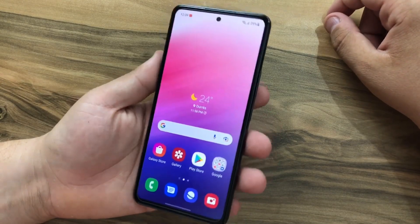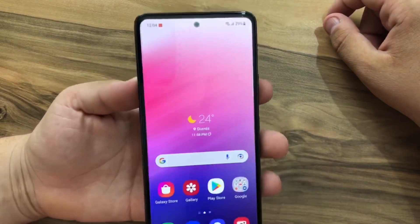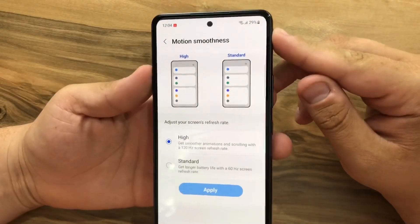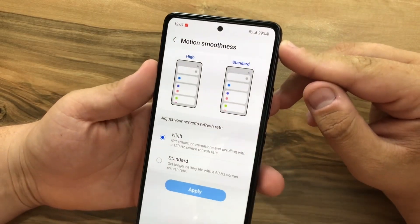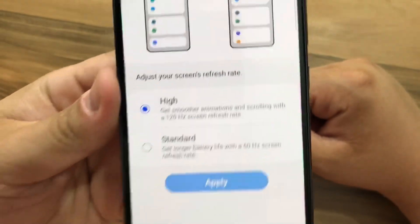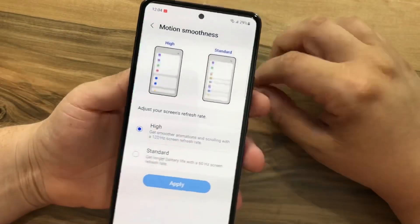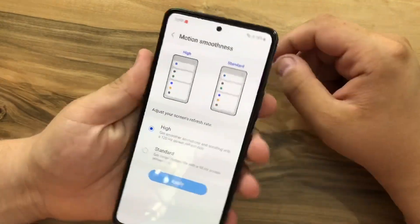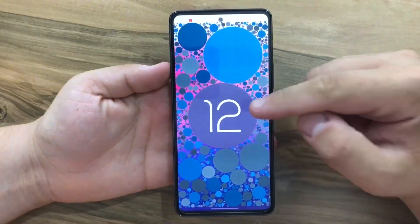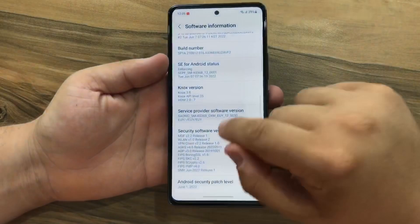This phone has the Exynos 1280 chipset at 5 nanometers, clocked at 2.4 GHz with a Mali-G68 GPU. We have a 6.5-inch display which is 1080p with a refresh rate of 120Hz, going up to 800 nits brightness. The display is protected by Gorilla Glass 5, and the phone launched on Android 12.